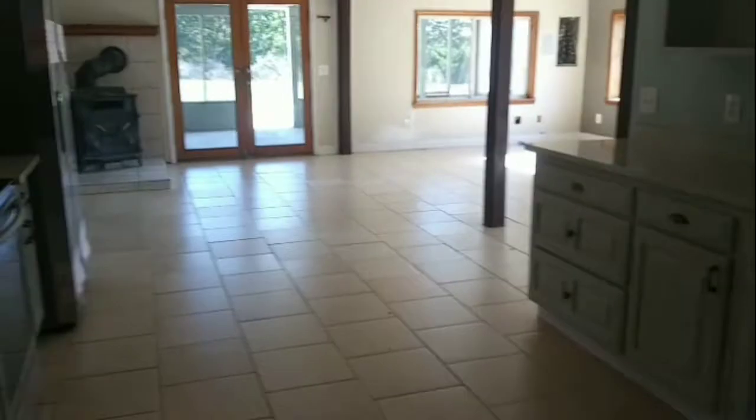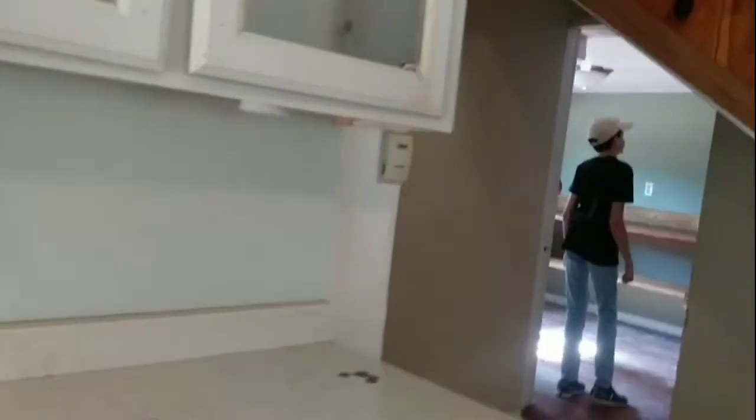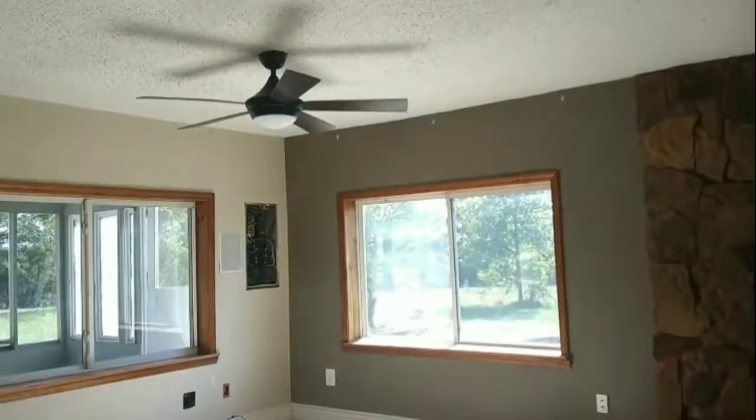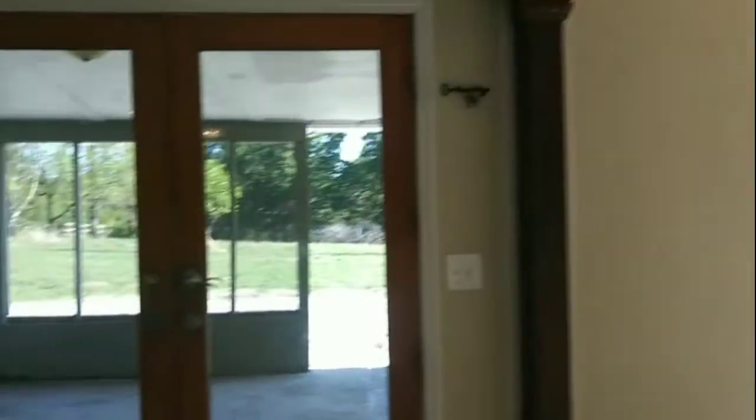So yeah, that was coming downstairs as you can see from the top. And oh, this is the kitchen right here — see that, not bad. Alright, let's go look at the outside.